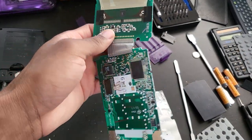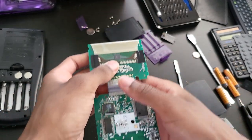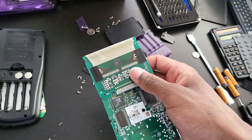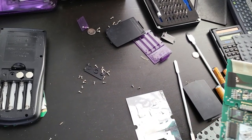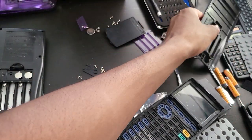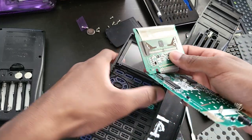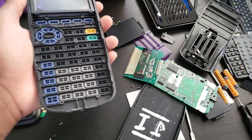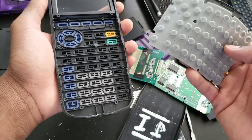The first TI-83 I washed has been under the sun for about 20 minutes. Let's put it back together and hope for the best. I'm not going to fully close it just yet — I want to see if it works first, and if it does I'll take it out again and wash the shell a bit more.